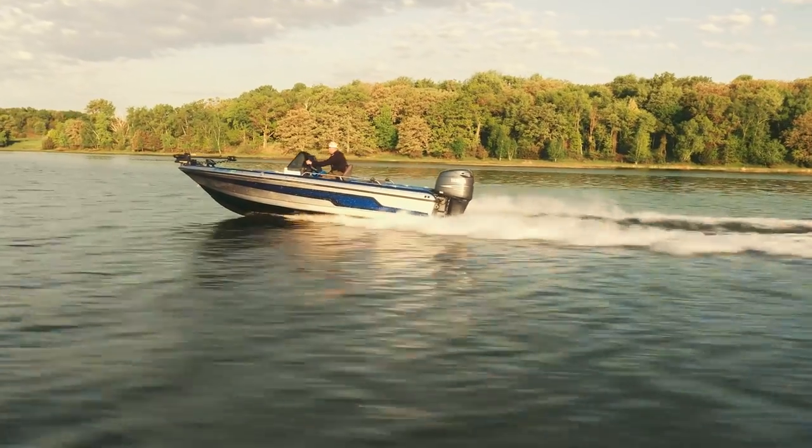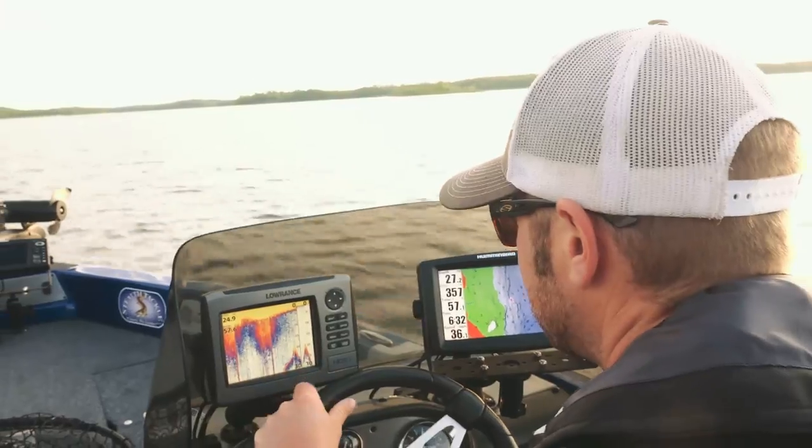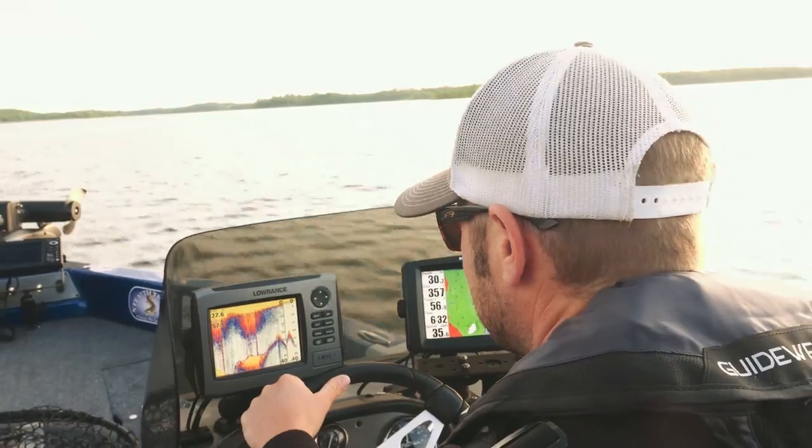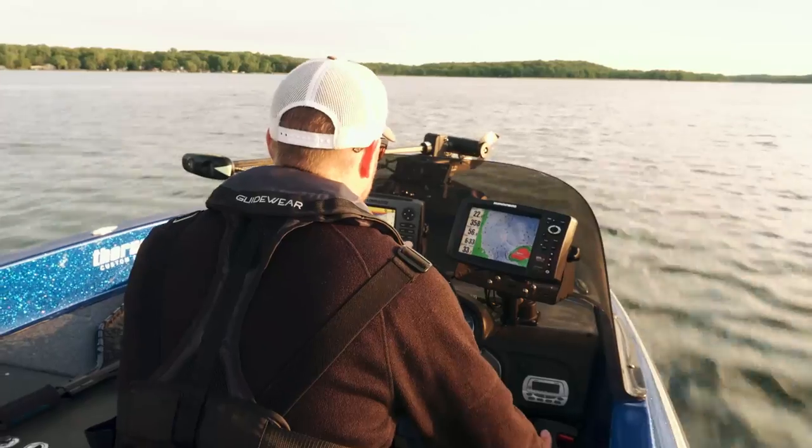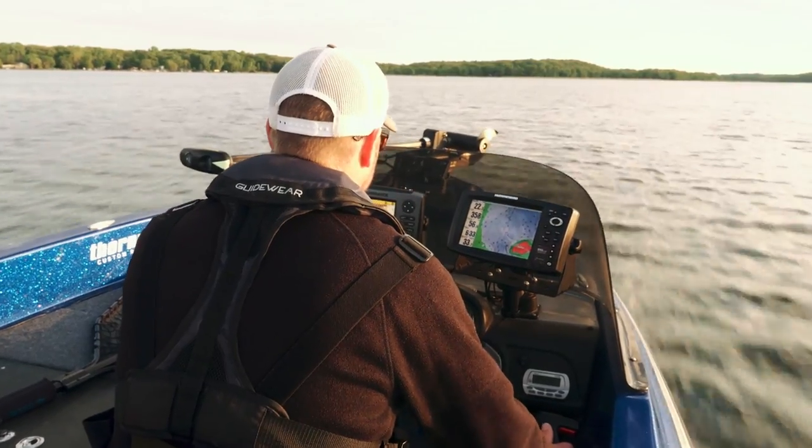I was really drawn to the boat because of the space and the layout. What I've learned to love about the boat after fishing it for a year is the handling — and that's something when you test drive a boat, it's not something that jumps out at you.